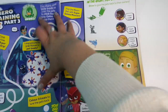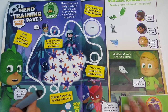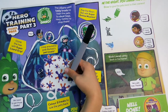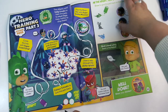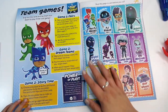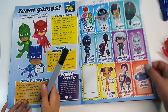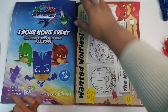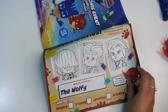Then we've got hero training part three — you could definitely do this maze. Then we've got team games and this is something you can cut out and keep. You can stick it to card and play different team games with it, which is cool. Then there's 'Wanted Wolfies' with some colouring in.